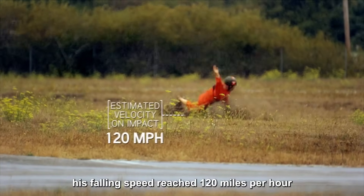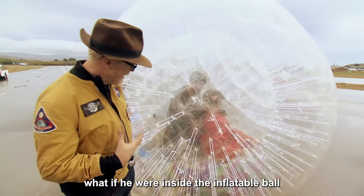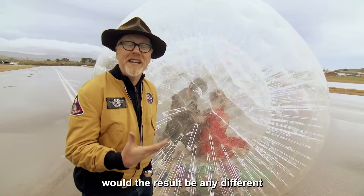His falling speed reached 120 miles per hour — at that rate, survival would be impossible. But now the question is: what if he were inside the inflatable ball? Would the result be any different?